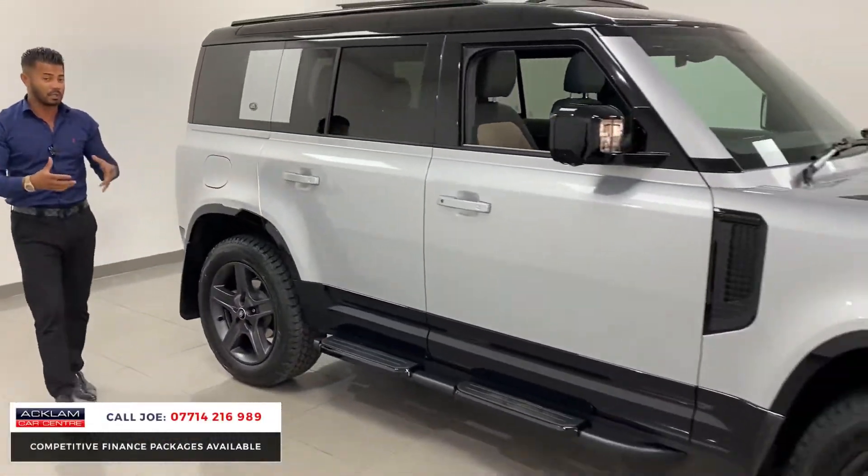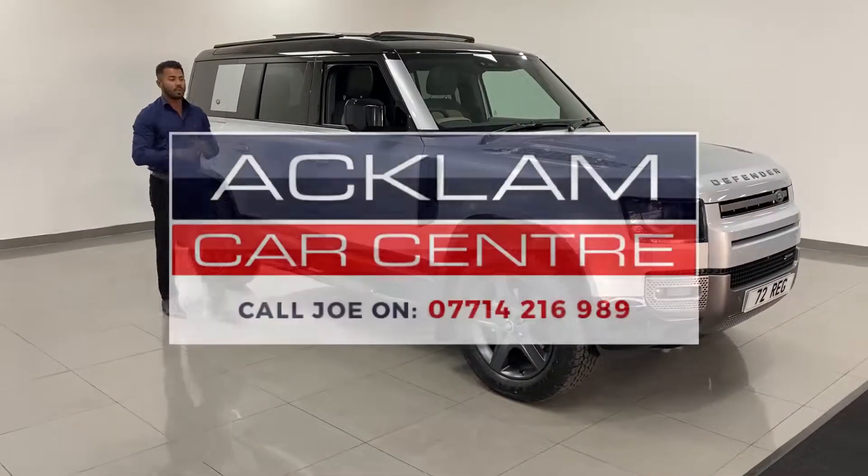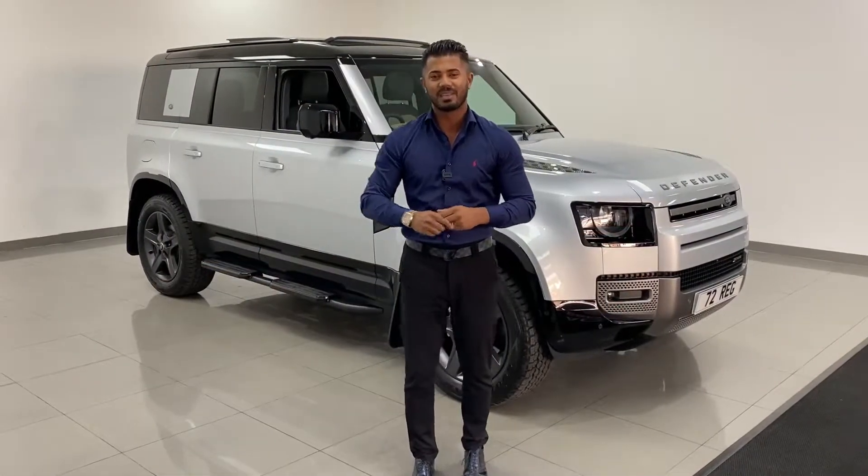My name's Joe — my name and number are at the bottom of the screen. Give me a call, drop me a text or WhatsApp. Thanks for watching, bye bye.